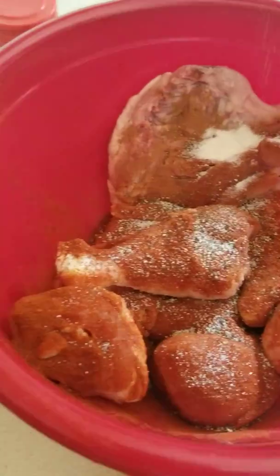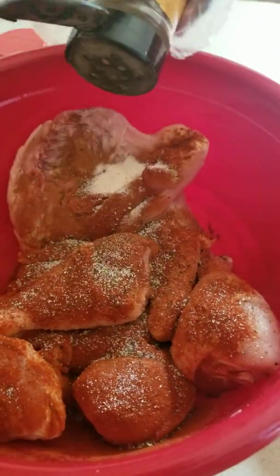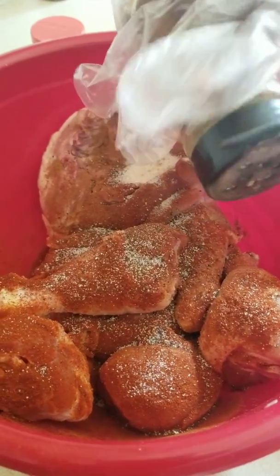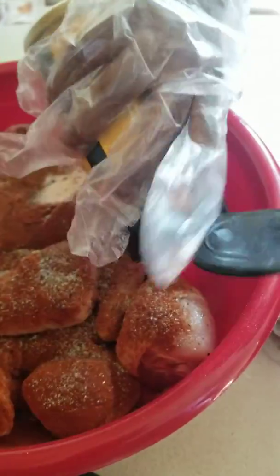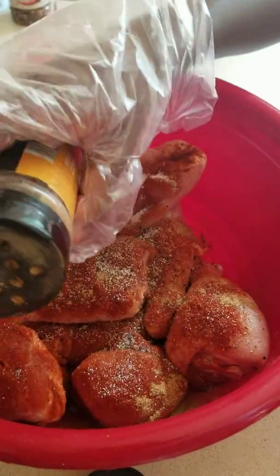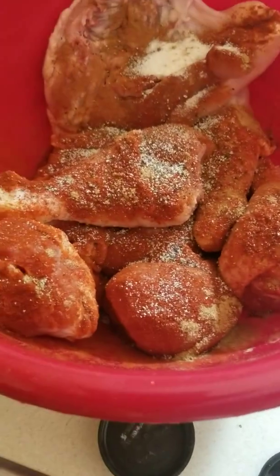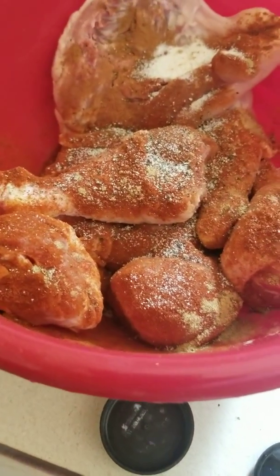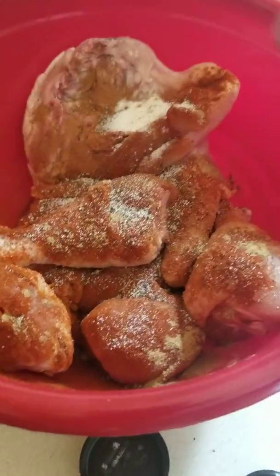Next is ground cumin — you don't need a lot of this, so take your time. I enjoy this; I watched cooking shows on TV and now we're making our own cooking shows. So now the fun part — mix it up!